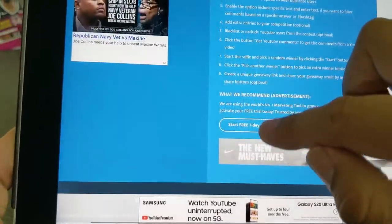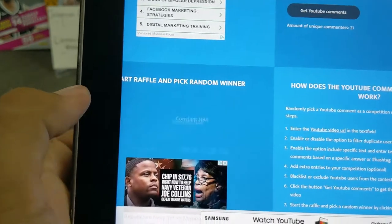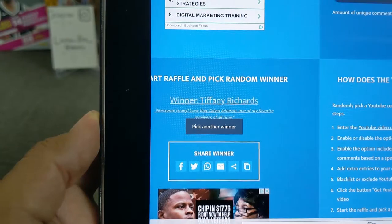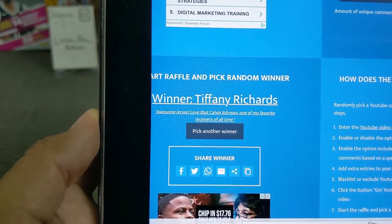21 comments — blackjack — 1 in 21 chance. Good luck, guys. You have to pick one of the three cards. This is a really good chance of getting a nice Spectra card. The winner is Tiffany Richards. Awesome jersey — love the Kelvin Johnson. One of my favorite receivers of all time.